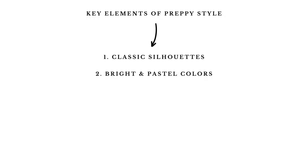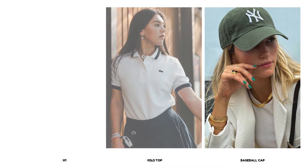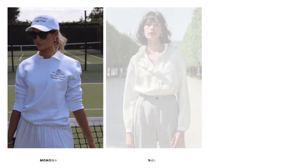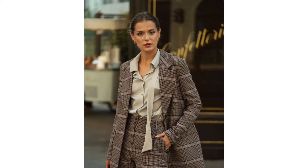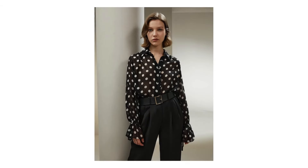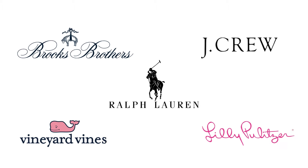Number three: incorporation of sporty elements like rugby shirts, polo shirts, and baseball caps. Number four: preppy style is characterized by attention to small details, such as monograms or logos, bows, ruffles, and Peter Pan collars. Number five: iconic patterns. Iconic patterns like plaid, check, various kinds of stripes in preppy colors, and polka dots are preferred. Some brands associated with preppy style include Ralph Lauren, Brooks Brothers, J. Crew, Lily Pulitzer, and Vineyard Vines.